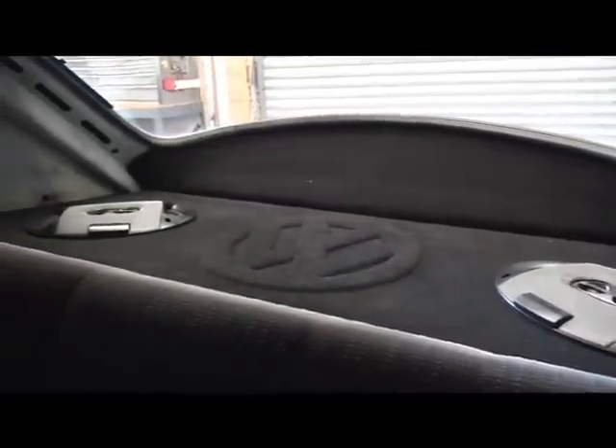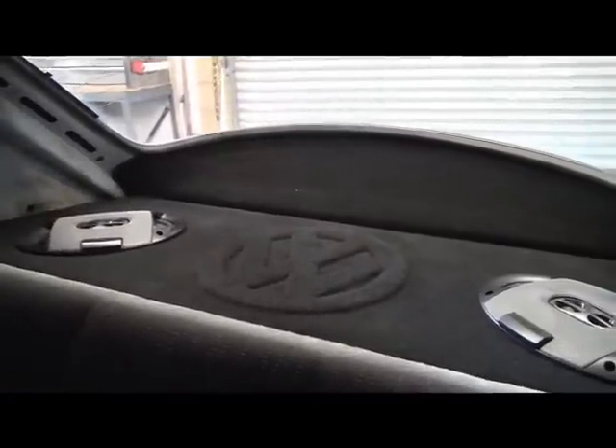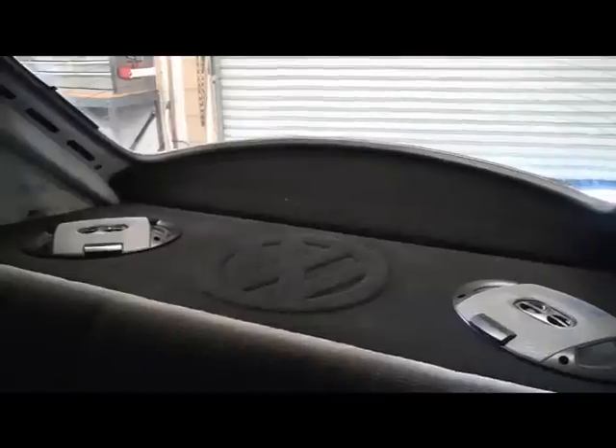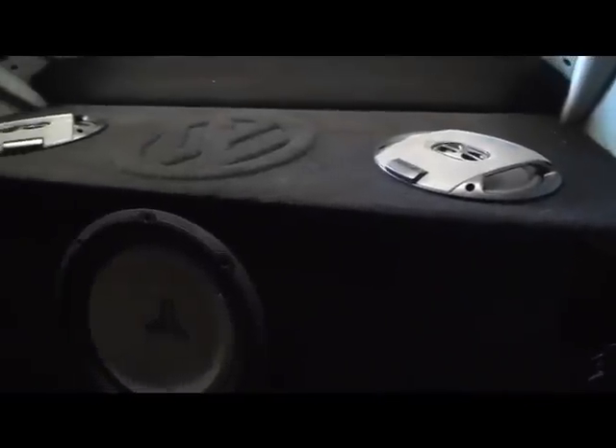In the back of this vehicle we put in a 12 inch subwoofer with two 6x9s. We did a full custom box with the VW logo on top of it. As you can see here, I'll show you the 12 inch sub — the amp is hidden right behind the box as well.